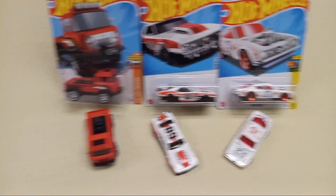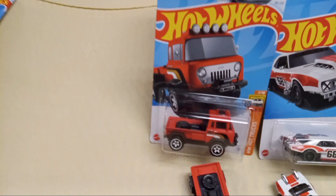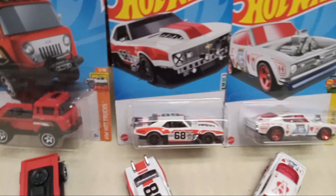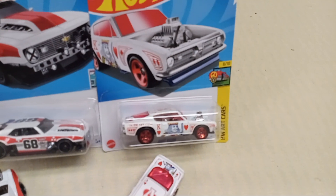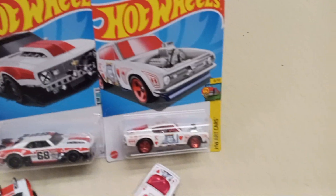We're doing a little video. You see a 57 Jeep FC, you see a custom 68 Camaro, and you see a 67 Plymouth Barracuda.